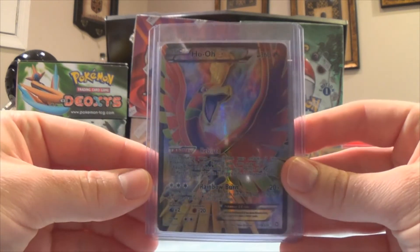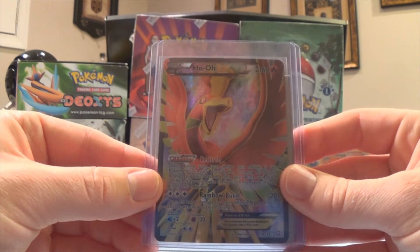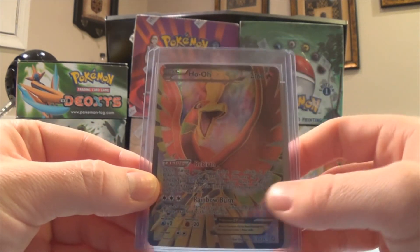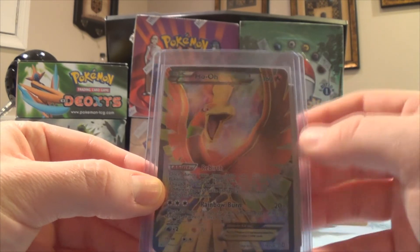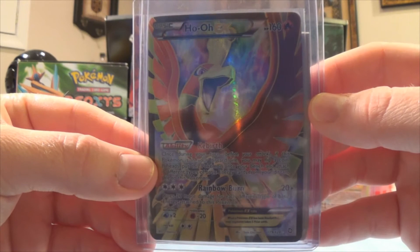Second we have Ho-Oh EX. This is a full art — very nice. I really like Ho-Oh too. I really like the coloring on here. Obviously Rainbow Burn is his attack and the whole card is rainbow, so you can see the reflection of the camera there.